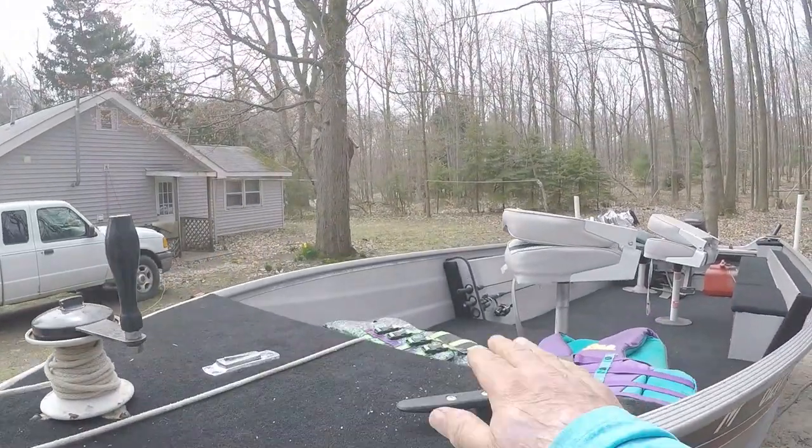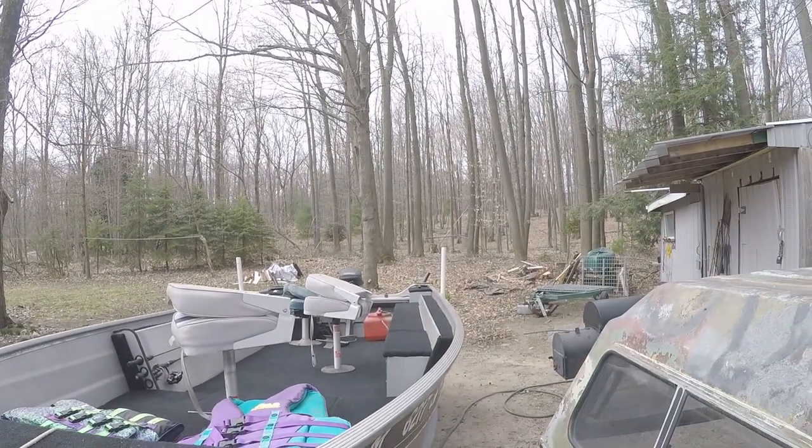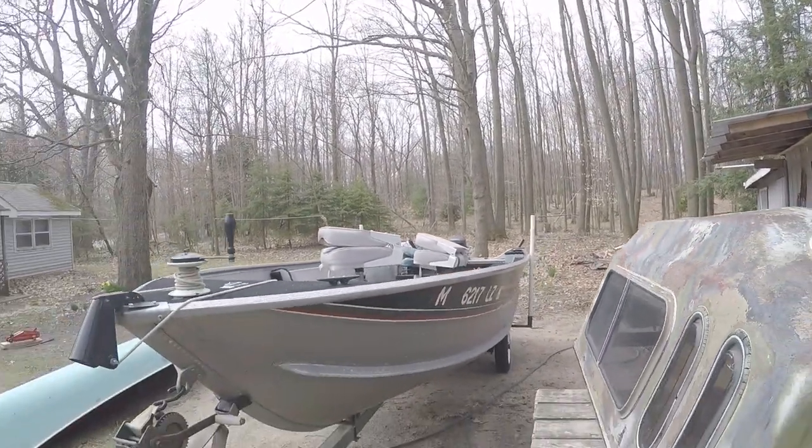Alright guys, there's the boat — we ended up getting it back home and it's pretty nice. It's 16 foot, a little over 16 and a half feet. It's got a 15 horse Evinrude on it, runs pretty good. I just put these cleats on here to kind of snug it up — there's one here and one down there — just to snug it up at the dock.